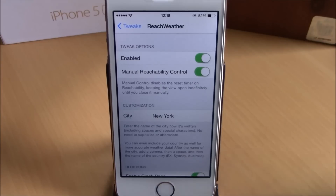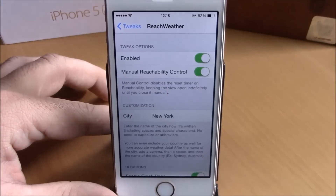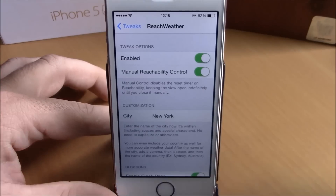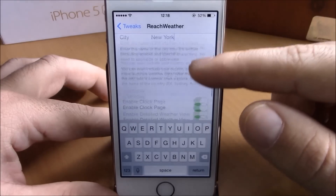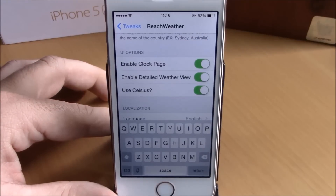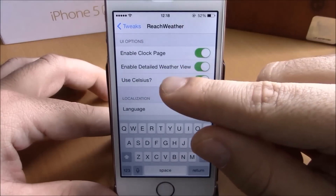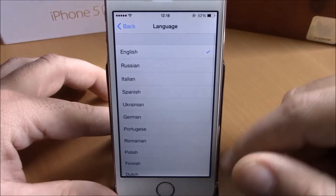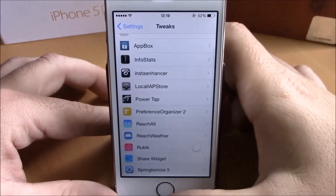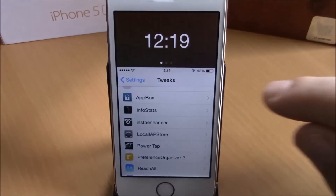To set it up, go to Settings, then Reach Weather, and enable it. Down here you have Manual Reachability Control — if you enable this, it won't automatically close the reachability view and will keep it open until you close it. Lower, you have City — type the name of your city to get weather in the reachability view. You can also enable the clock page, enable detailed weather view, use Celsius, and choose any language you want.